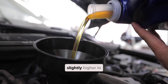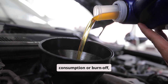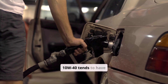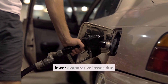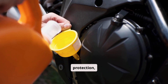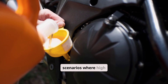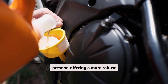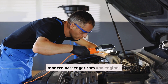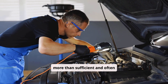Volatility is slightly higher in 10W50 oils, leading to marginally greater oil consumption or burn-off, which can influence emissions. Conversely, 10W40 tends to have better fuel economy and lower evaporative losses due to its lighter viscosity. Regarding engine wear protection, 10W50 typically excels in scenarios where high mechanical stress is present, offering a more robust lubricating layer. However, for modern passenger cars and engines designed around tighter tolerances, 10W40 is more than sufficient and often recommended.